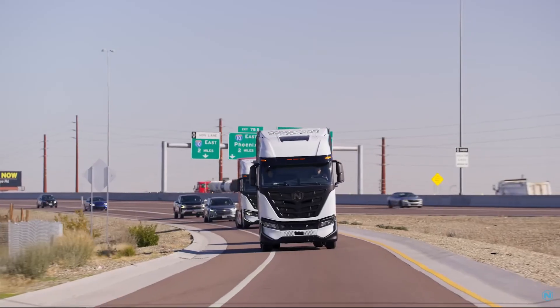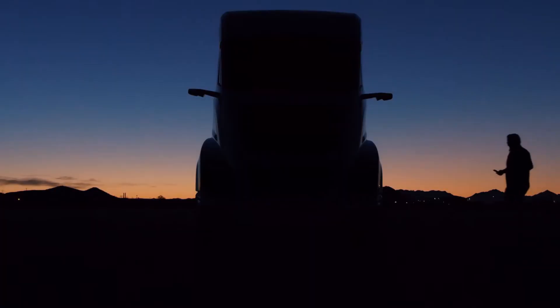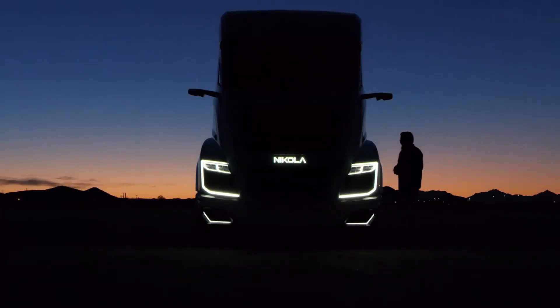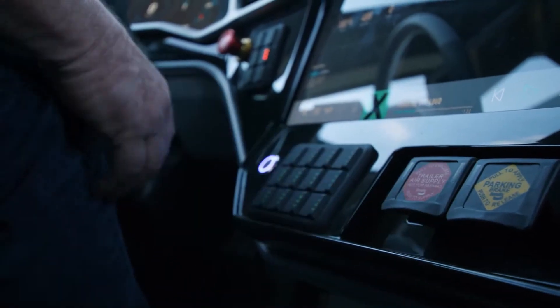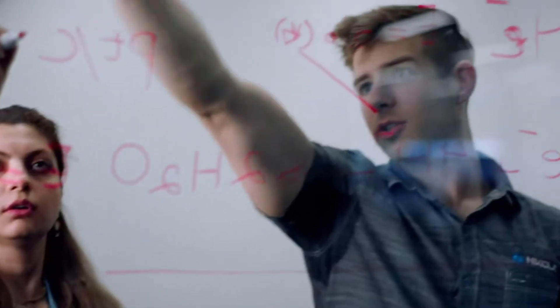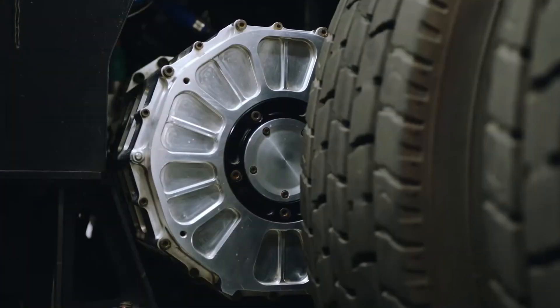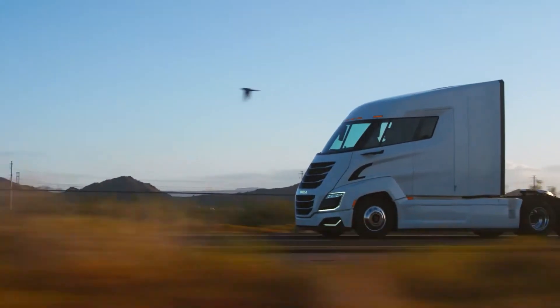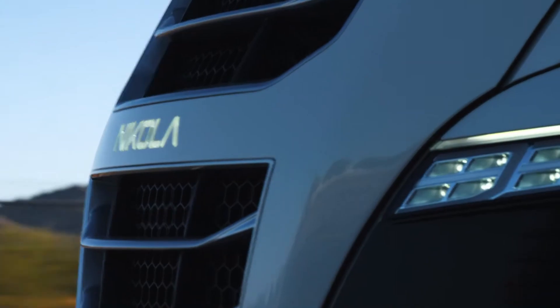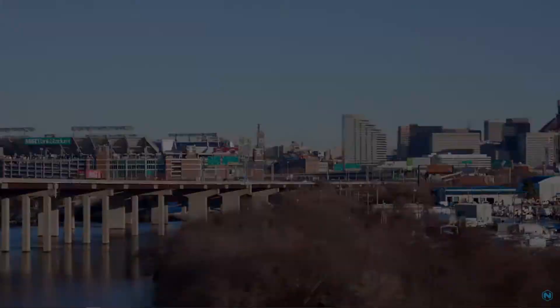Moving beyond just fueling, we also learned that these hydrogen trucks are performing much better in mileage and fuel economy than expected. Nikola's Tre fuel cell is averaging around 8.13 miles per kilogram on demonstration runs with demo customers so far, which is better than the 7.1 miles per kilogram the company expected. The Nikola Tre has around 70 kilograms of onboard hydrogen across 5 tanks, good for around 500 miles of usable range.